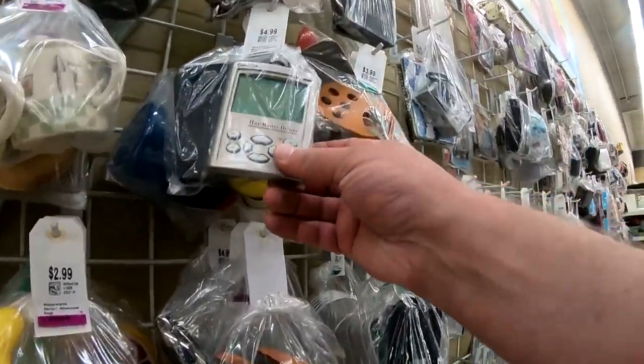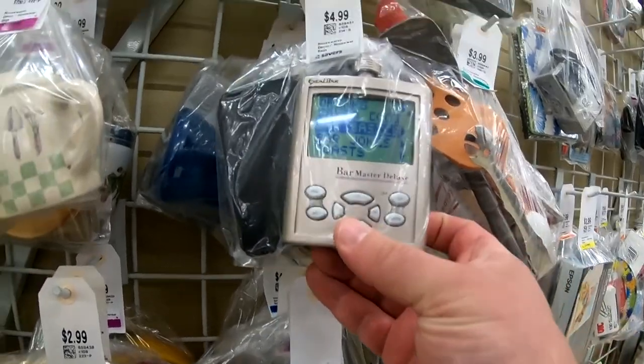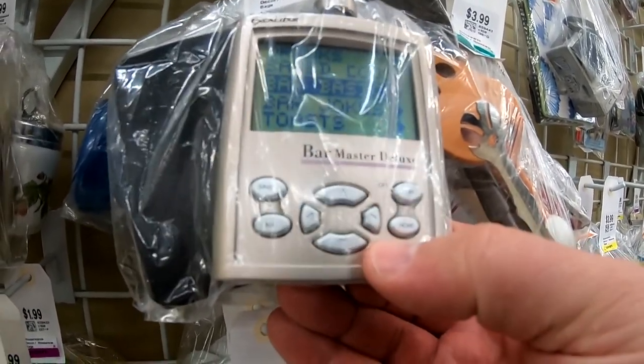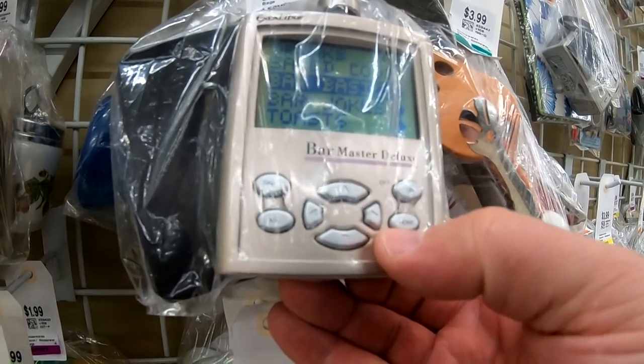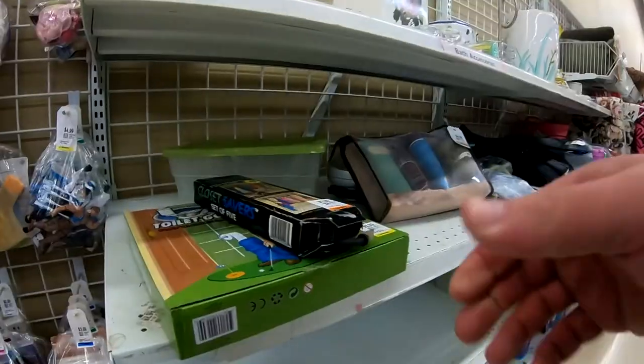And do you remember these? People used to love bragging about having a wine or alcohol mix calculator — whatever you call these things. They'd bring it with them to the bar just so the bartender can see what kind of drink they want.